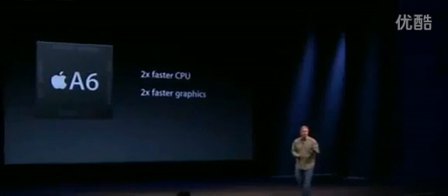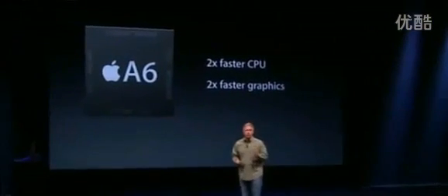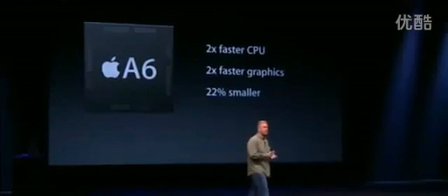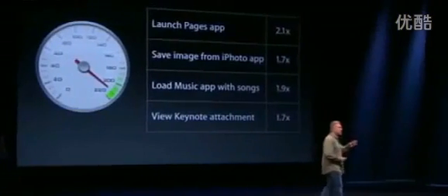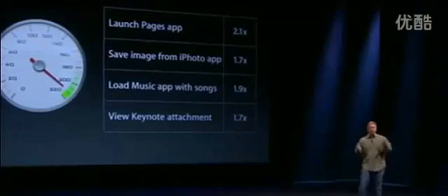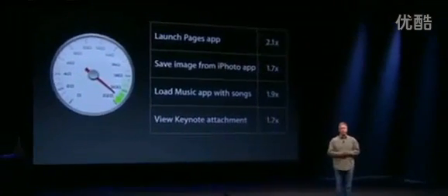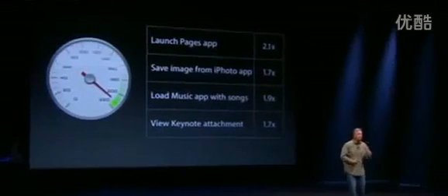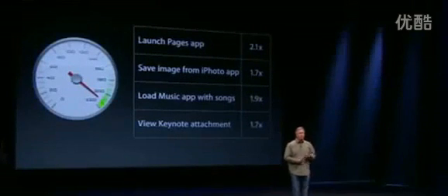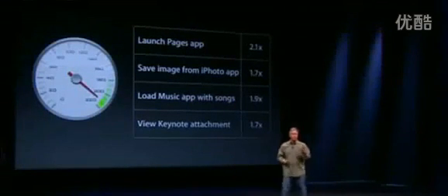Compared to the A5, it's two times faster at CPU and two times faster at graphics. Our expertise in chip design is really showing itself here. Because not only is it a huge jump forward in performance, it's also 22% smaller, making it more space and energy efficient. The team has done a remarkable job. You're going to see basically 2x performance across the board — whether you're launching apps like Pages, saving images from your photo app, loading up the music app, or viewing attachments in Keynote. Developers are going to love what they can do with this new A6 chip for their CPU and graphic-intense applications.